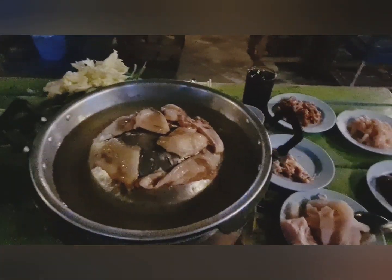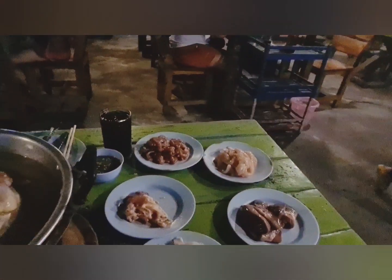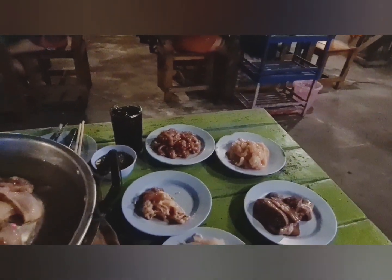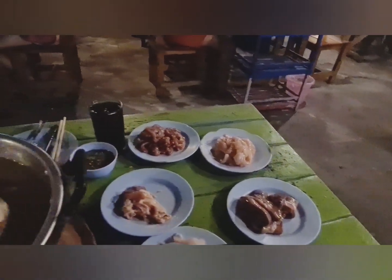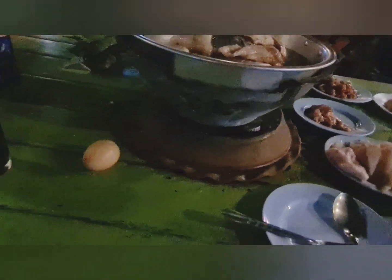This is a Thai-style barbecue restaurant. They've got a cold bar with various meats - pork, chicken, fish, shrimp - and they bring an actual charcoal fire right to your table, set on a pot there.